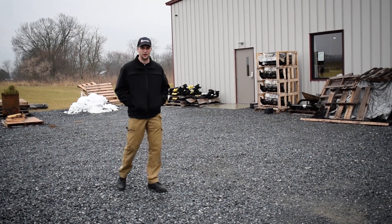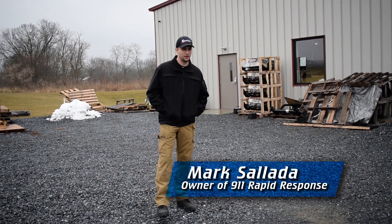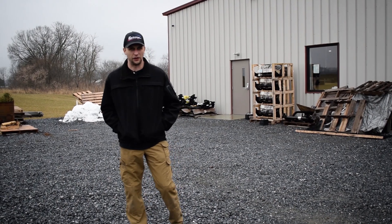Hi everybody, Mark here at 9-1-1 Rapid Response. We're standing in the back parking lot of our facility that we built and we opened January 2nd of 2017.